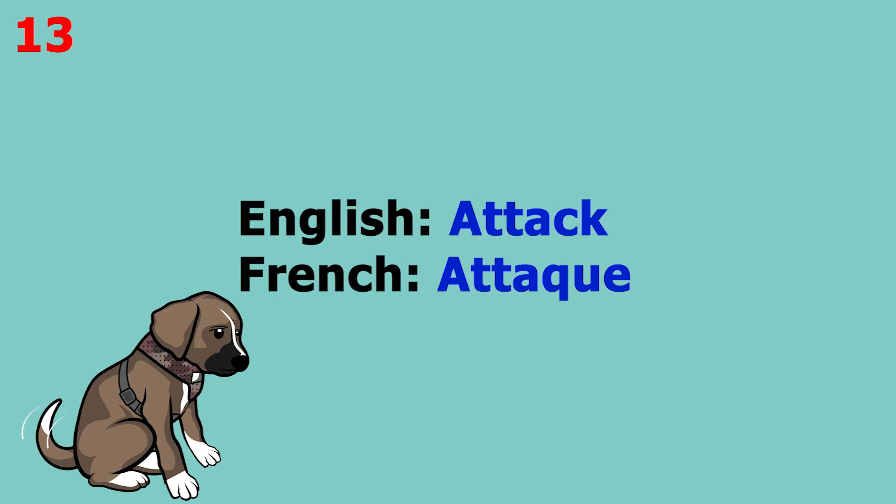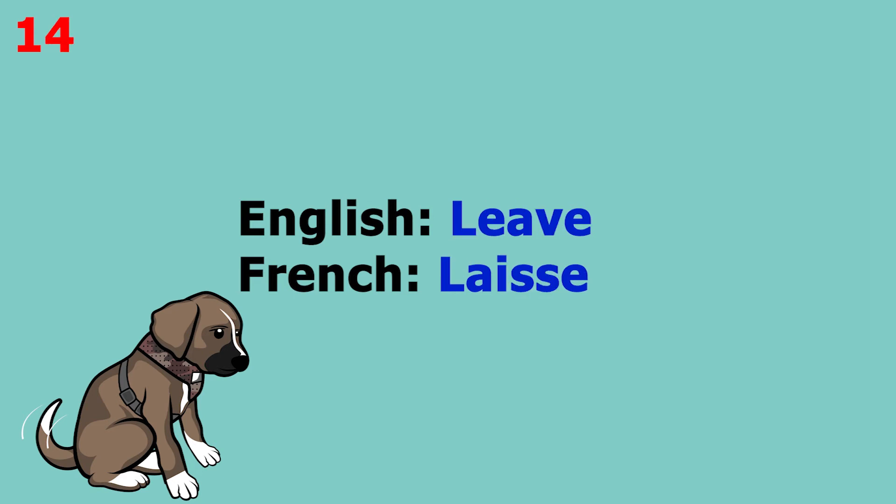The word is 'attack', which in French is 'attaque'. This word pronounced more slowly sounds like 'attaque'. The word is 'leave', which in French is 'less'. This word pronounced more slowly sounds like 'less'.